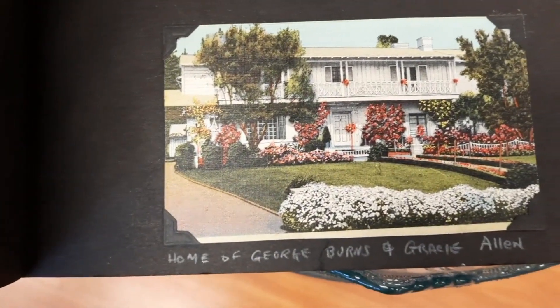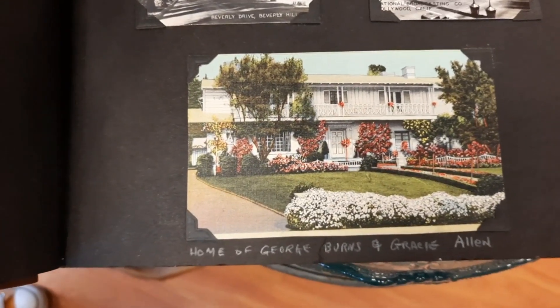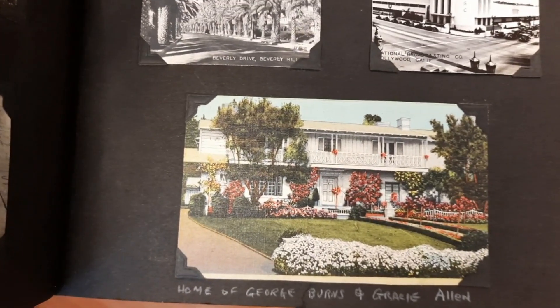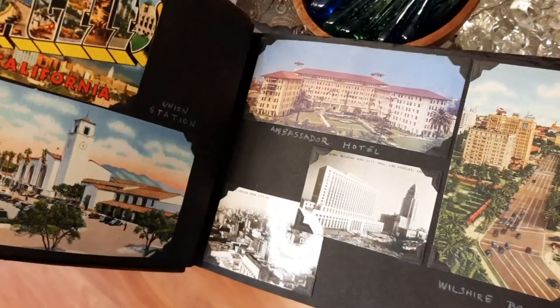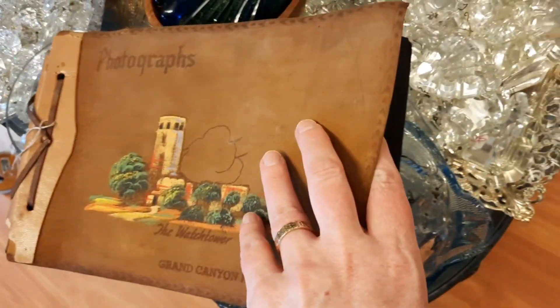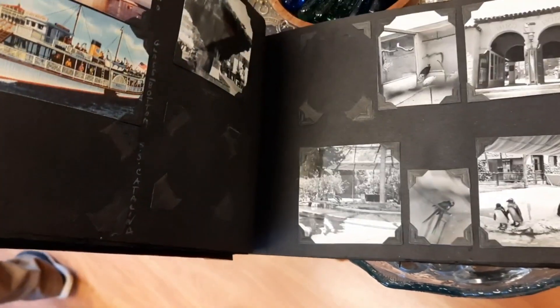Oh look — George Burns and Gracie Allen's house! That's so cool, because I used to listen to a radio show. George Burns and Gracie Allen — he lived to be 100 years old, and they had a radio show. That was the neatest thing I have seen in a long, long time — it was someone's actual scrapbook of a travel across the United States. I just thought that was super neat. It was a little on the high side, which of course it should be. I hope someone who loves ephemera walks in there, buys that, and treasures it.